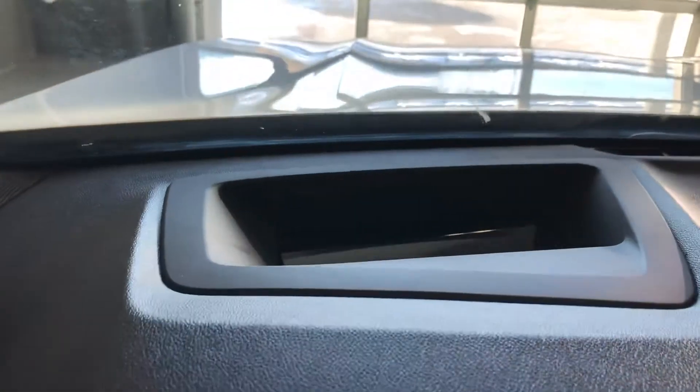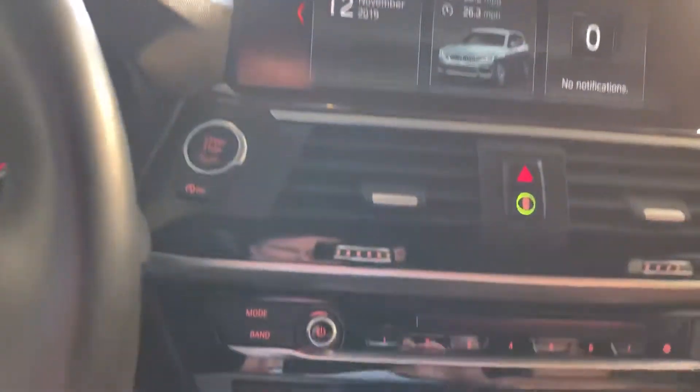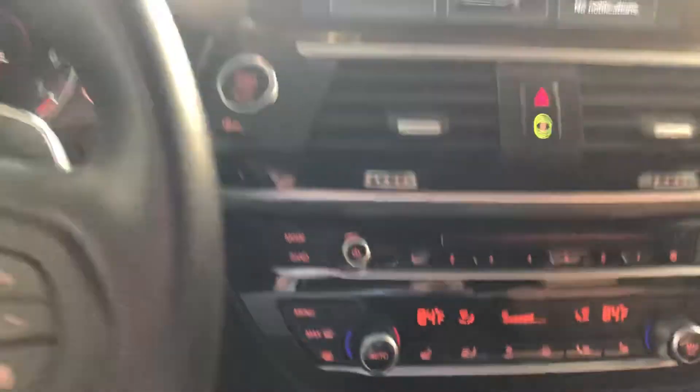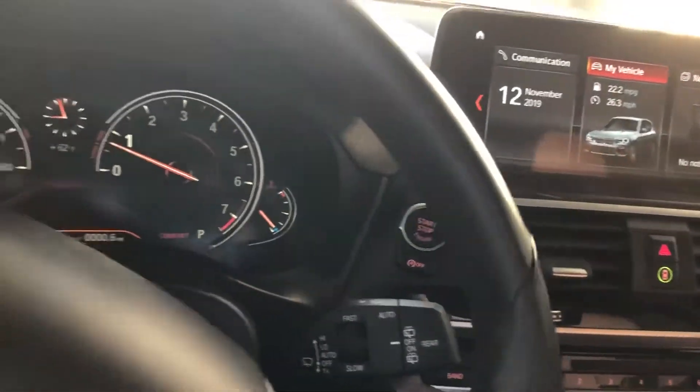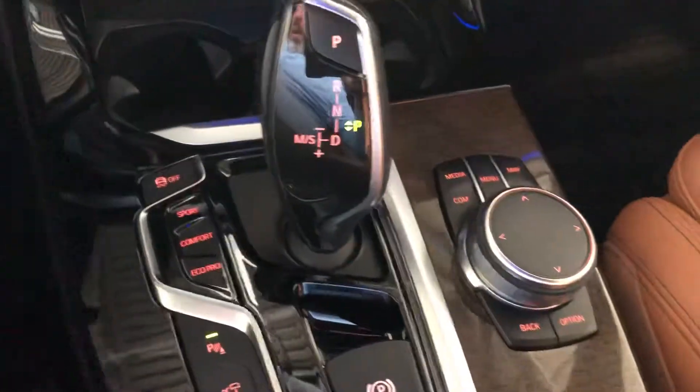Because of the lighting I'm not going to be able to get it to come up on camera, but I can show it to you there — I can see it very faintly but because of the sun shining in it's hard to capture. Got heated seats and several drive settings: Sport, Comfort, and Eco Pro.